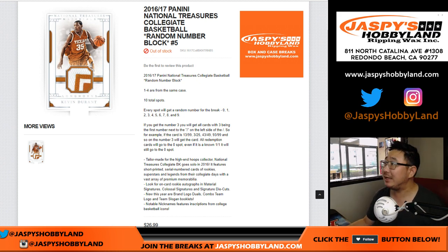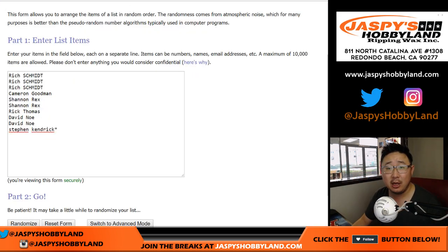Hi everyone. Joe for jazpyshobbyland.com with an oldie but a goodie — the 2016-17 Panini National Treasures Collegiate Basketball Random Number Block Break No. 5 from jazpyshobbyland.com. Big thanks to these folks for getting into the action.